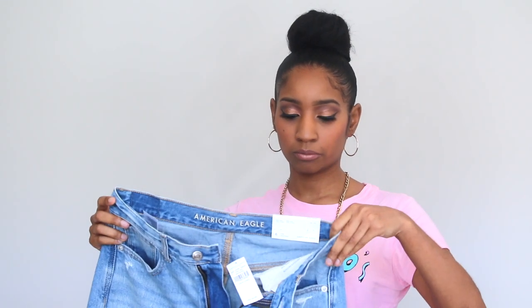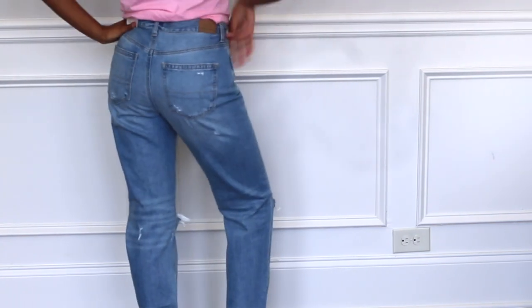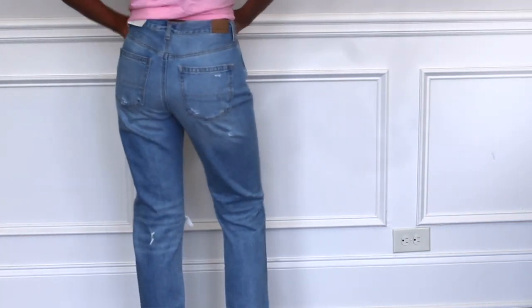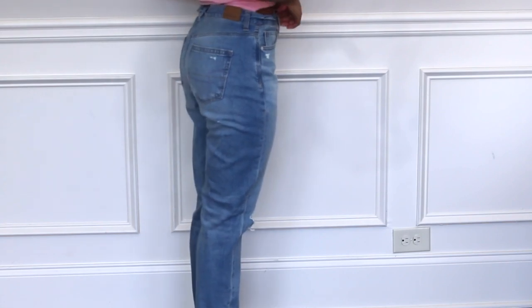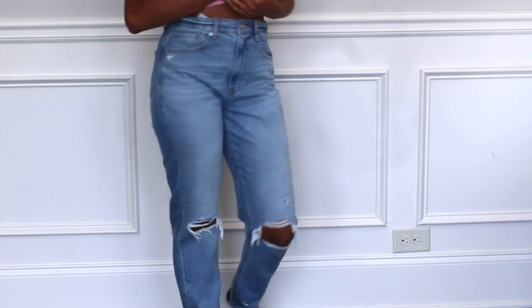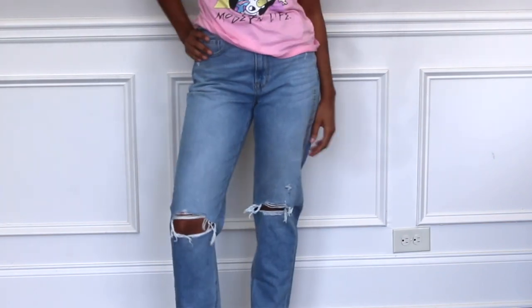And here is another pair of mom jeans. I also got these in a size 6 and they are long and high-rise as well. They are a lot lighter wash and they have holes in them — they are distressed jeans. On the back they have a little distressed part too. These are cute as well.